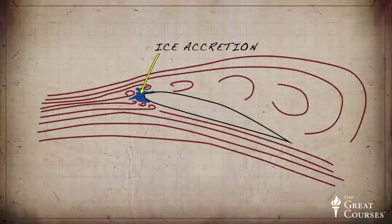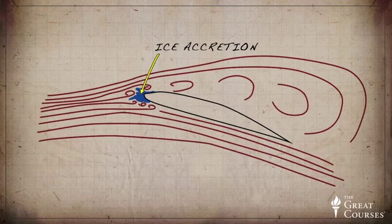When ice accumulates on the wing, it changes the shape of the wing, adding increased roughness and curvature, making it much more prone to flow separation. Thus, the flight speed at which an aircraft will stall can dramatically increase in icing conditions.